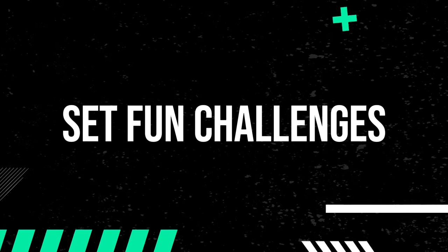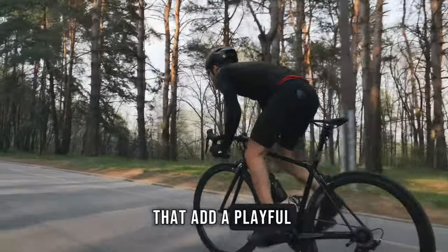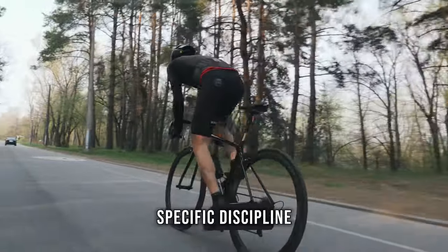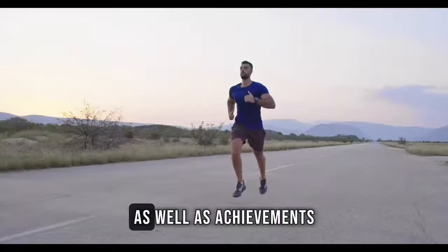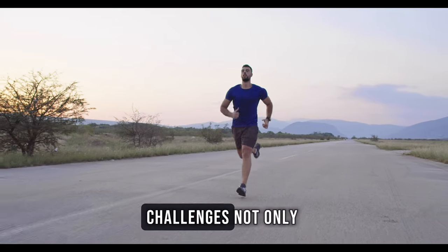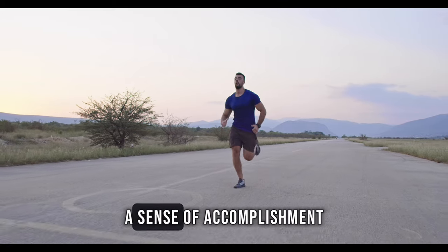Set fun challenges. Create challenges for yourself that add a playful element to your training. It could be a personal best in a specific discipline or a creative combination of all three disciplines. The Strava app has different challenges as well as achievements for completing segments in your neighbourhood. Challenges not only make training more engaging, but also provide a sense of accomplishment.